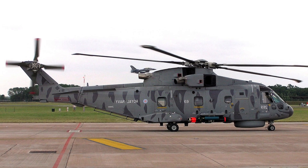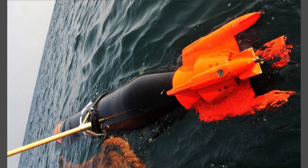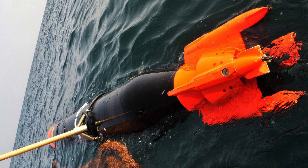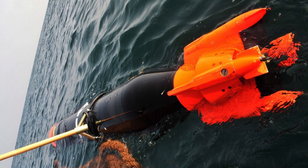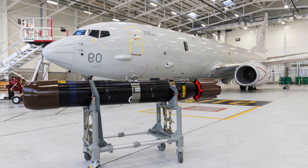The programme to integrate the Stingray Mod 1 torpedo into Poseidon is in full swing, giving the UK a modern torpedo capability and ensuring fleet flexibility. This process is part of a wider strategic partnership and expansion of the UK's armed forces.